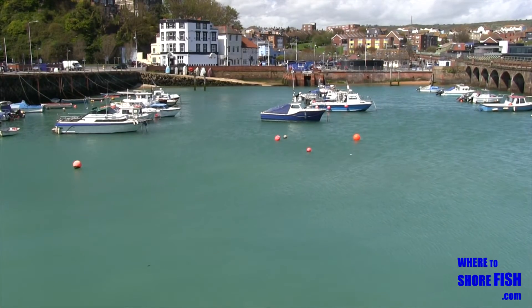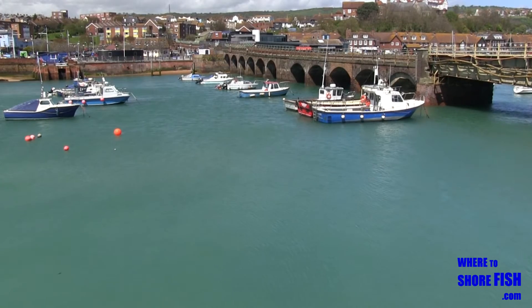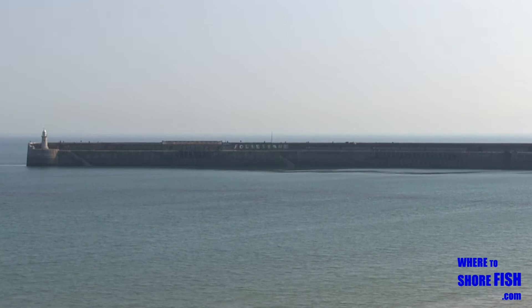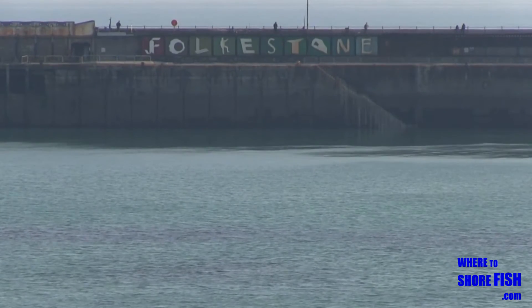The wider Folkestone area has fishing to rocks at the Warren, but we've just come from a rock mark at Samphire Ho. We also have much beach fishing on the run into Dungeness, so we'll take instead the last chance on our Kent tour to get out onto a pier.